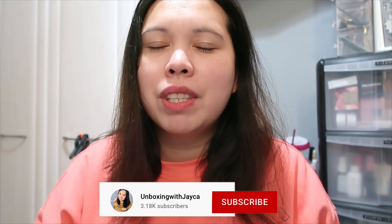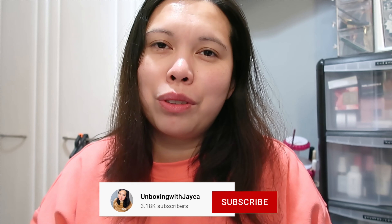Before I start, lovelies, if you're new to my channel, welcome! My name is Chayka. I do beauty videos like unboxing subscription boxes, beauty hauls, lineup spoilers of subscription boxes, and more. If you like this kind of video, make sure to subscribe, and if you're already subscribed, thank you so much for tuning in again and for your continuing support.